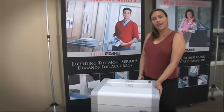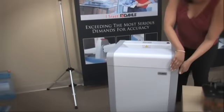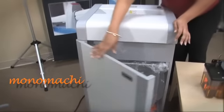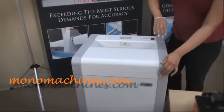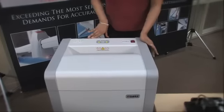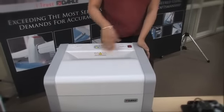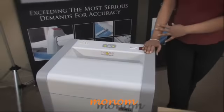It can hold up to a 35-gallon waste bin, as you can see here — 35 gallons of waste. It also has an automatic on/off switch, so right now it's on and will automatically turn on through a sensor once it detects something within the feed.